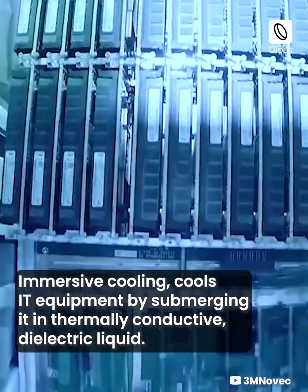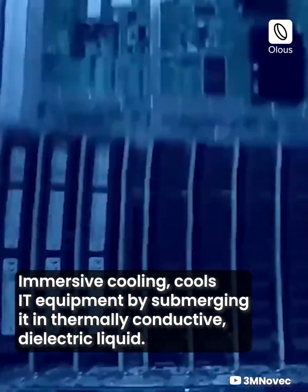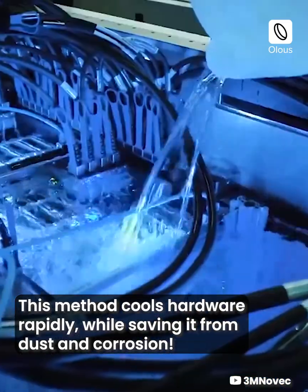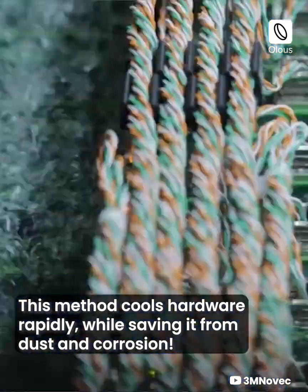Immersive cooling cools IT equipment by submerging it in thermally conductive dielectric liquid. This method cools hardware rapidly while saving it from dust and corrosion.